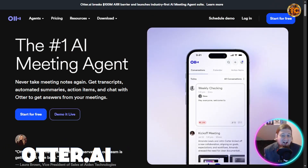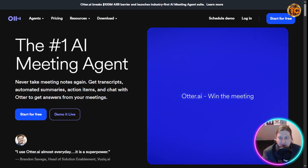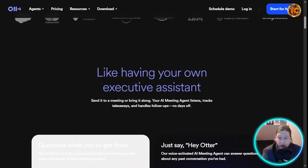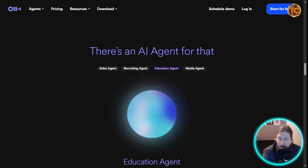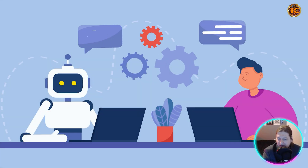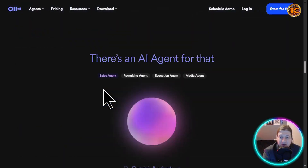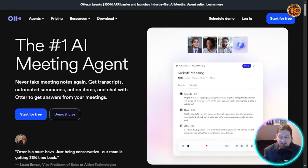Otter AI is the number one AI meeting agent. Whether it's meetings, interviews, or lectures, Otter transcribes and summarizes everything in real time — no more typing notes or losing important details. You get searchable transcripts instantly, making it a massive time saver. These three productivity tools alone can easily save you five to ten hours a week.